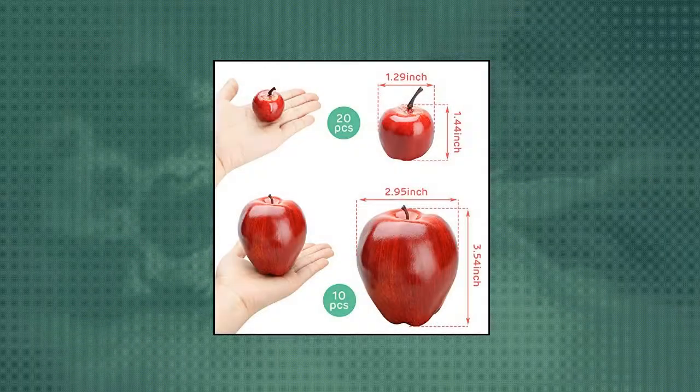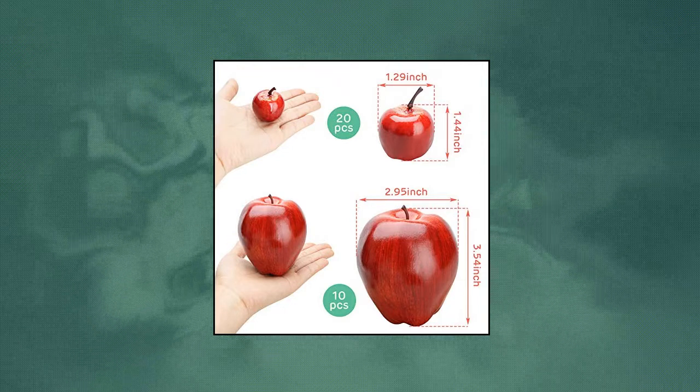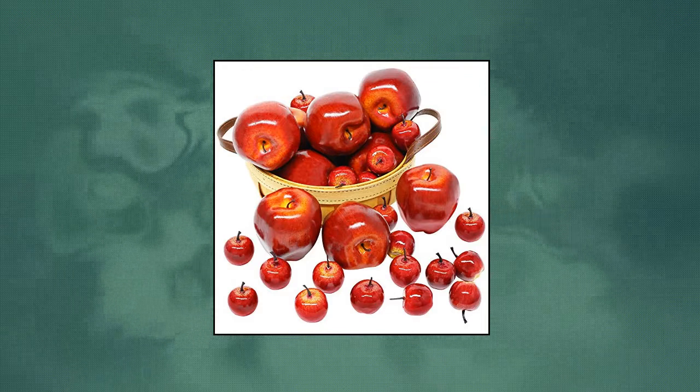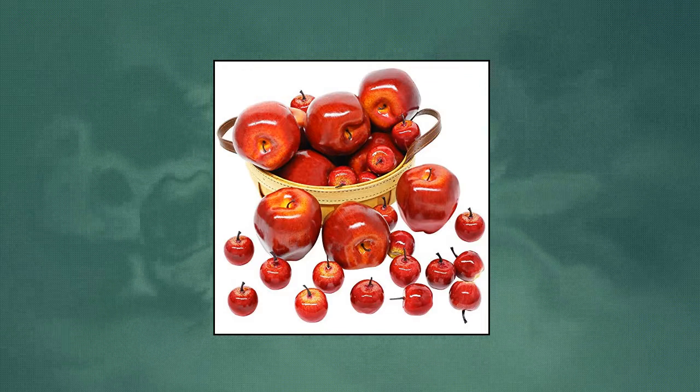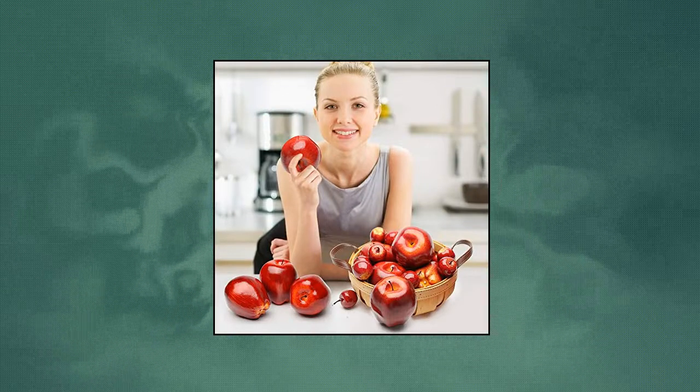Big Otters Artificial Apples. Package includes 10 extra large red fake apples and 20 extra small red fake apples. Perfect size: large fake apple measures 3.54 by 2.95 inches, and the small one is 1.29 by 1.44 inches.